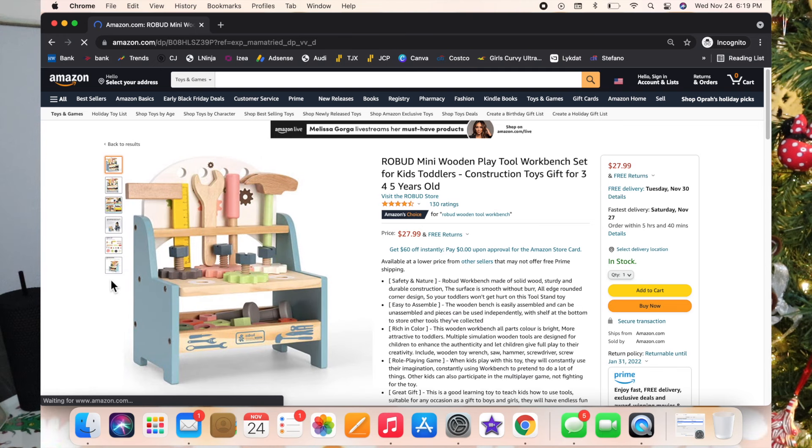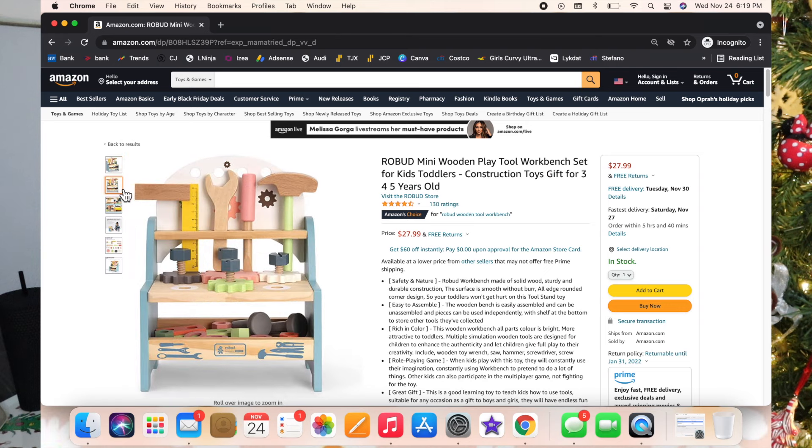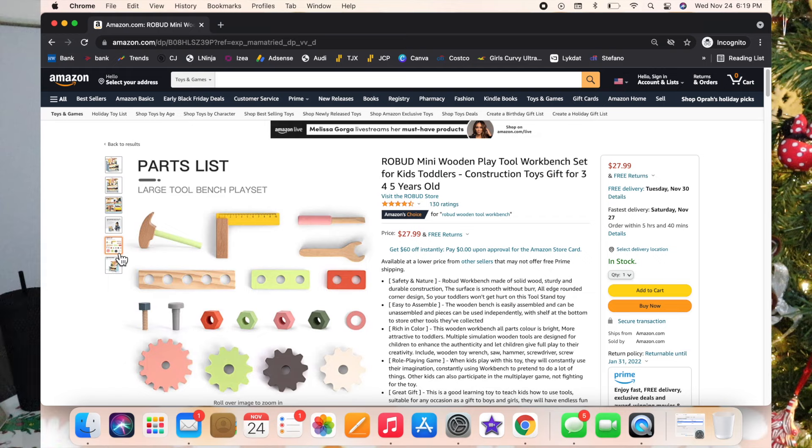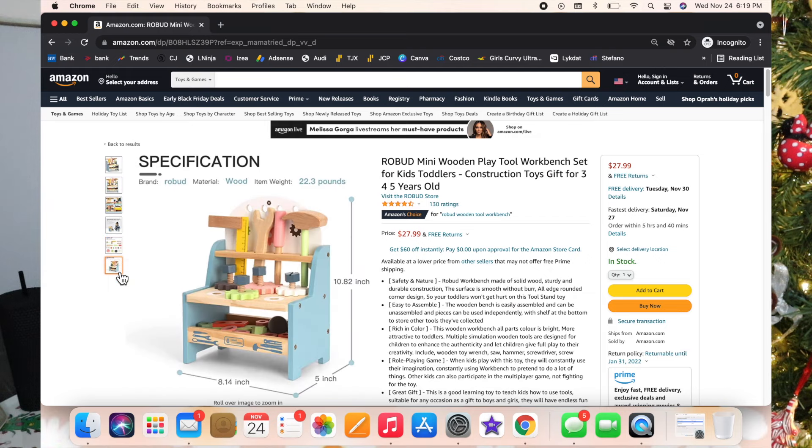This next one is so cute — I found this little mini wooden play tool workbench set. In the comments people do say it's a lot smaller than they expected, so keep that in mind. But it's just adorable, and if you have a little one that loves playing with tools, I think this would be a perfect gift.